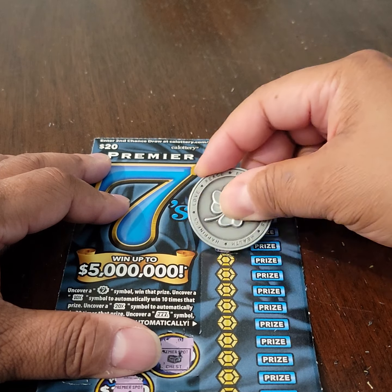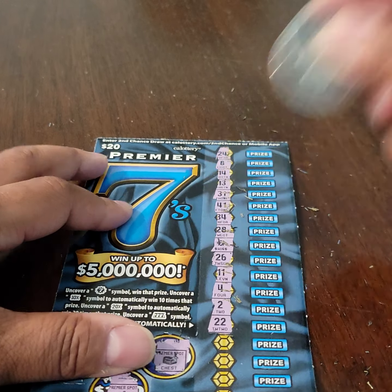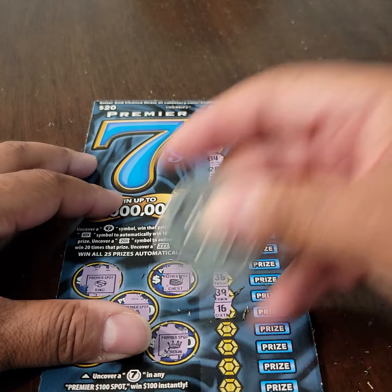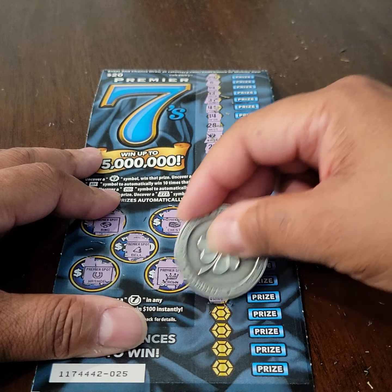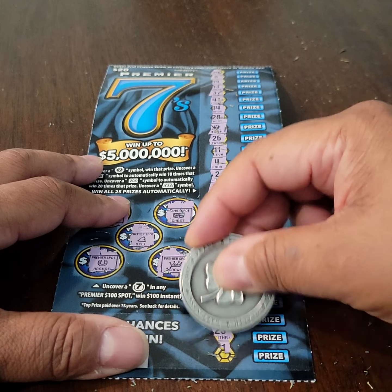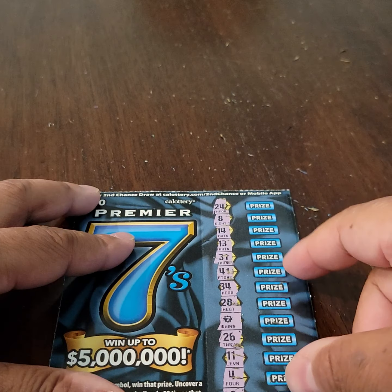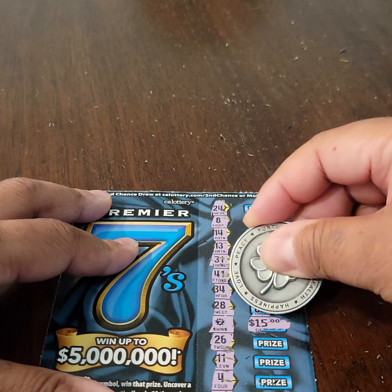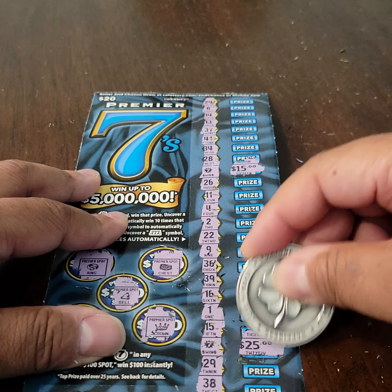Nothing so far. There's a 7 — I'll come back to it. See if we can get some more. There's another 7. So this may actually be a winning scratch session for today. So 2 seven symbols on this one as well. Let's go ahead and take a look and see what we won here. There's $15 and we have one more — wow, $25.